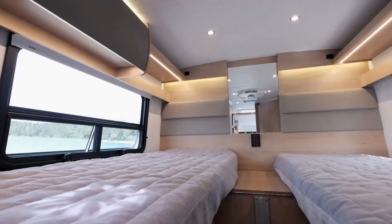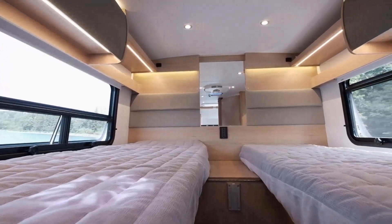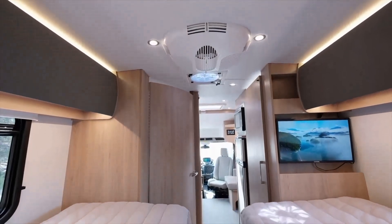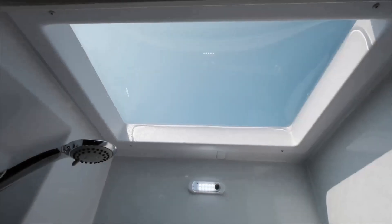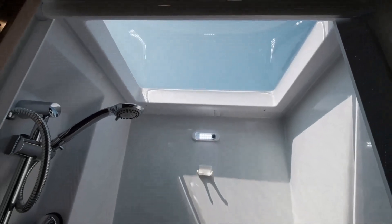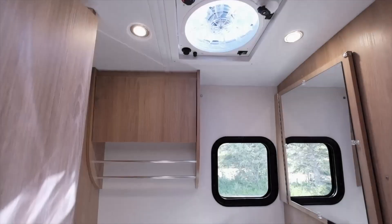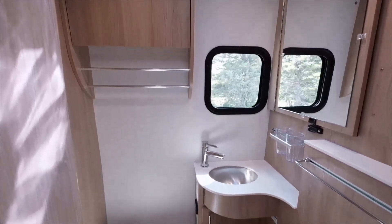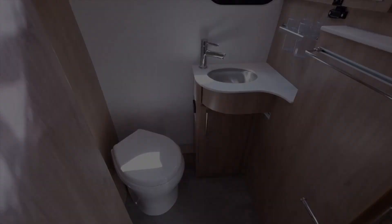This Class B motorhome has a high level of comfort and convenience. The Wonder Rear Twin Bed features an open floor plan, functional galley, and twin beds that form into a 64 by 76 queen bed. The Wonder Rear Twin Bed features a spacious three-piece center bathroom with a large stand-up shower and full-flush toilet. Bringing the comforts of home on the road, the Wonder Rear Twin Bed features a large medicine cabinet, a stainless steel sink, and open shelving to store all your bathroom essentials.